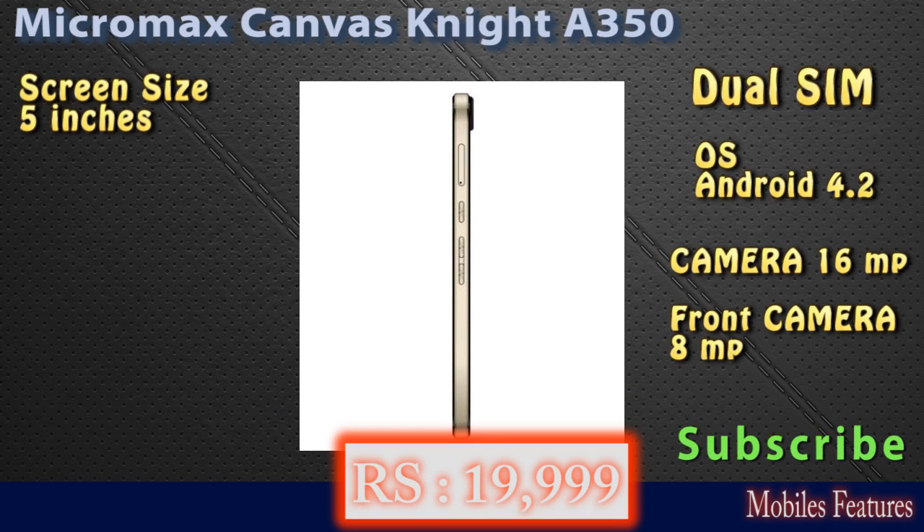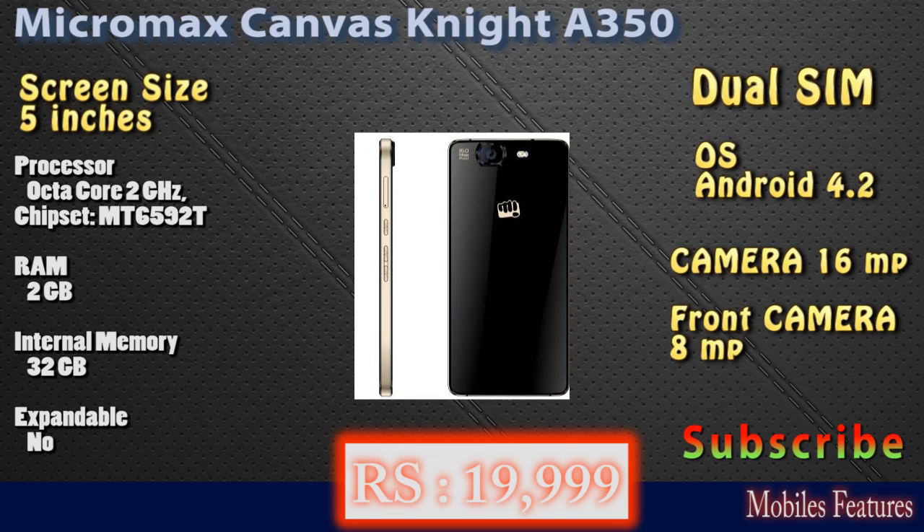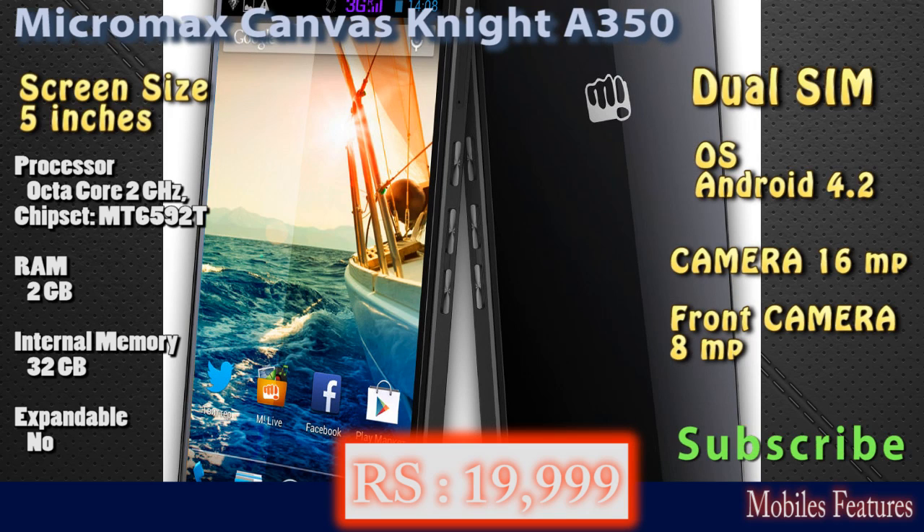In processor features, it has an octa-core 2 gigahertz processor with 2 GB of RAM and 32 GB internal memory. However, there is no expandable external memory slot available in this phone.